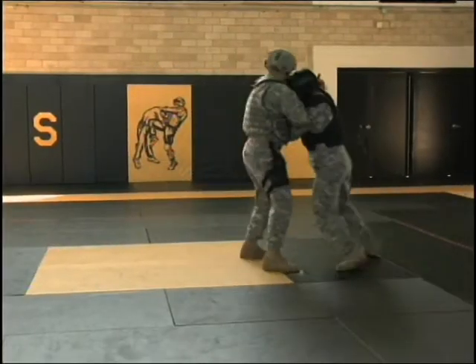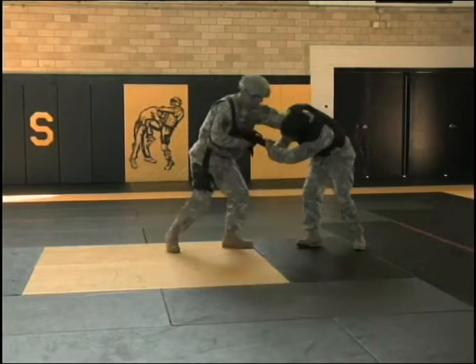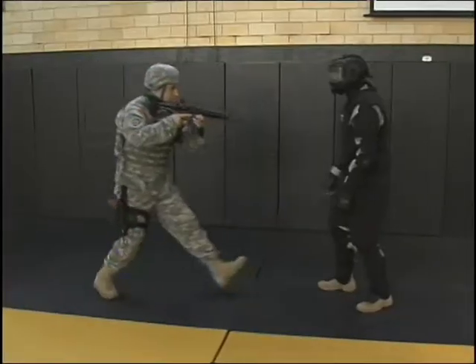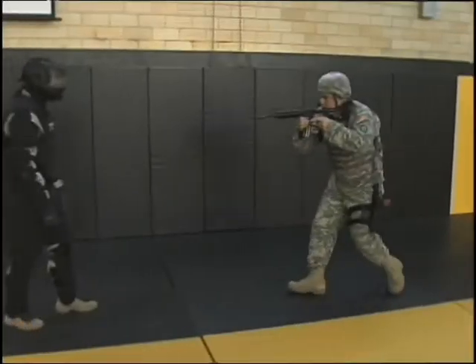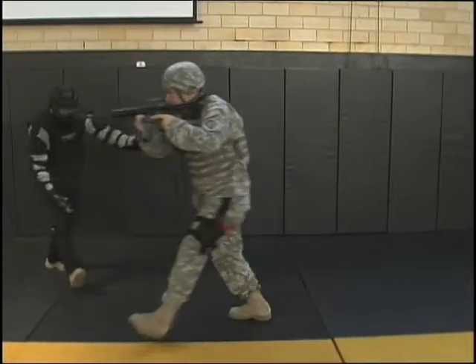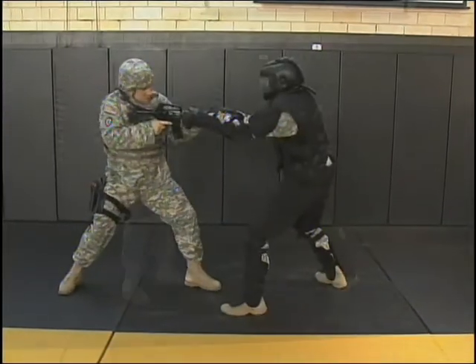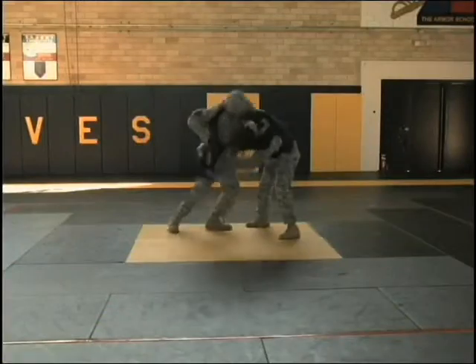When Soldiers are issued their rifles for the first time in basic training, they learn how to fight with it in hand-to-hand scenarios and to maintain control of it at all times. Soldiers are taught the appropriate use of muzzle strikes at long range, or, if an enemy grasps the weapon, how to bring it to bear or to free it from the enemy's grasp by use of kicks, knees, palm strikes, or headbutts.